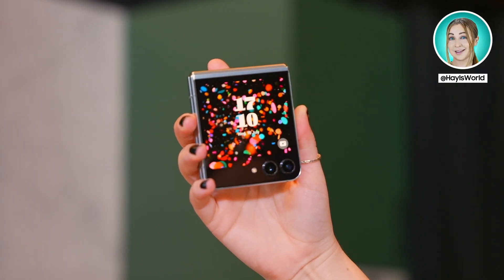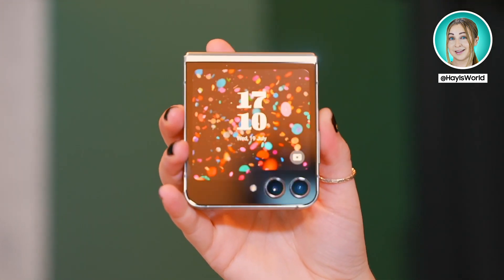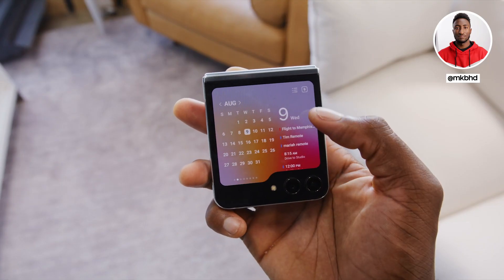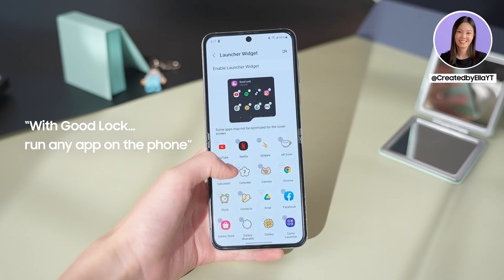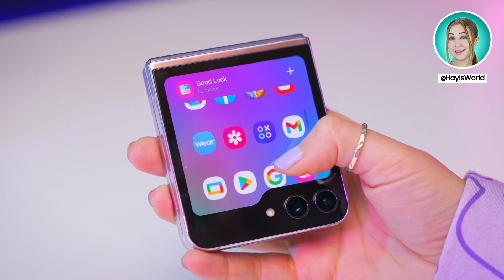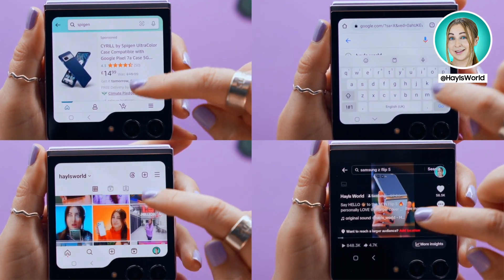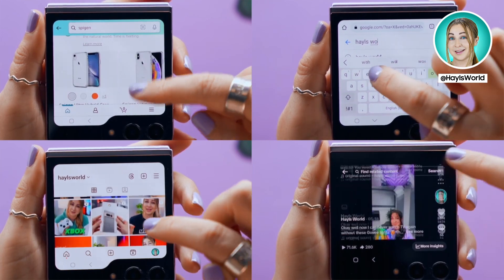We have got to talk about this epic new cover display, or what Samsung is calling the flex window. This is huge — it's a massive improvement. That's way more screen for checking the time or reading notifications. With the multi-star app from Goodluck, you can run any app on the phone. You can open up and browse literally any application like Amazon, Google, Instagram, and even TikTok. I mean, that's just nuts.